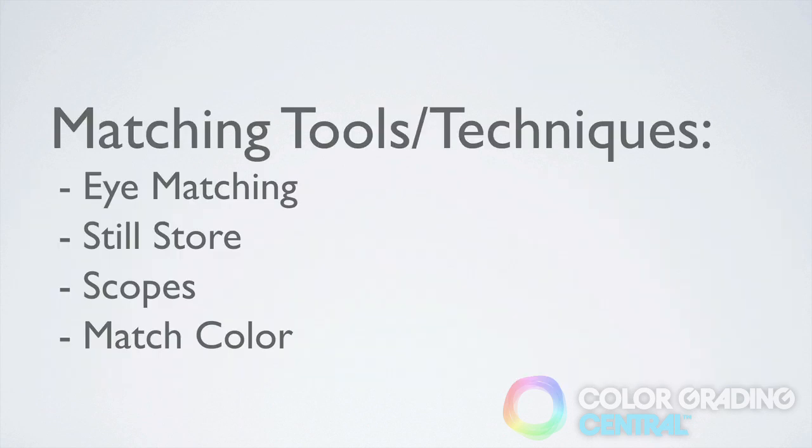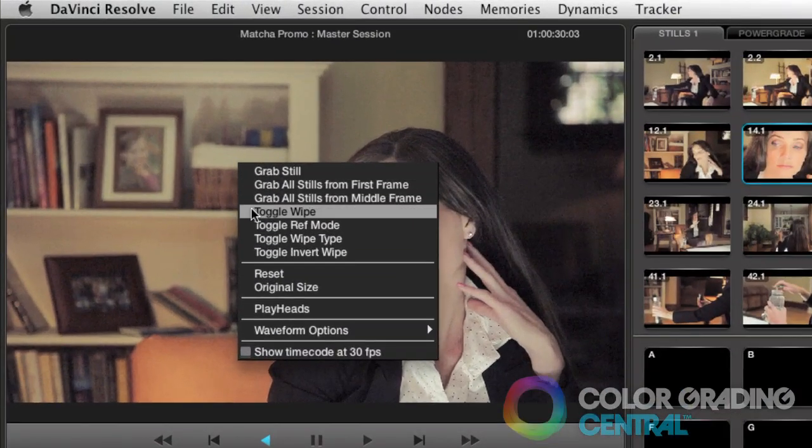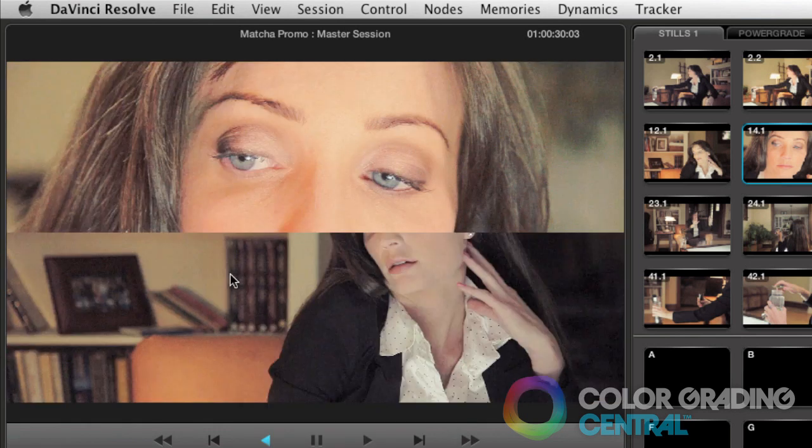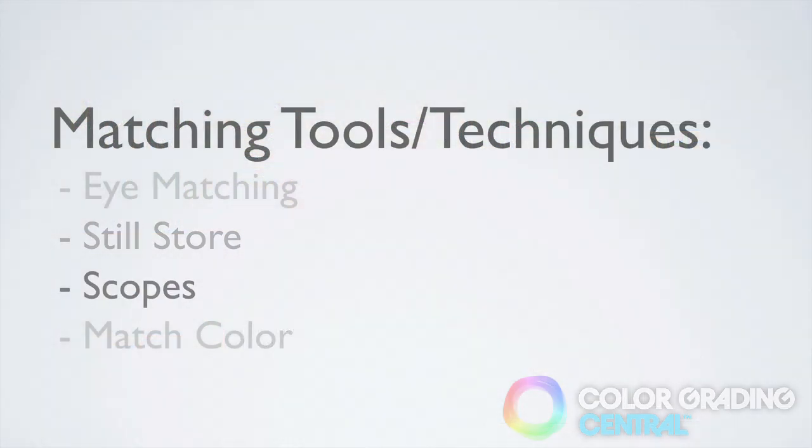Let me introduce you to the techniques and tools for performing shot-to-shot matching. The first technique is using your eye to match and then jumping back and forth between the shots to compare them. The second is a cool feature called a still store, but unfortunately Final Cut Pro X doesn't support this feature. What the still store allows us to do is to store a frame and then place that frame on top of the shots we're matching, allowing us to see both shots simultaneously. Of course we have the scopes, and they can be very useful in helping us resolve the difference between two clips when our eyes are having difficulty. Lastly, and a new feature in Final Cut Pro X, is the match color, which performs a mathematical trick in matching the shots together.